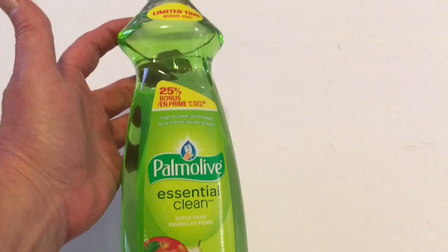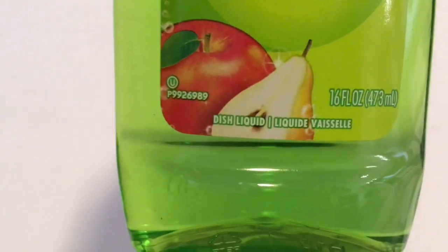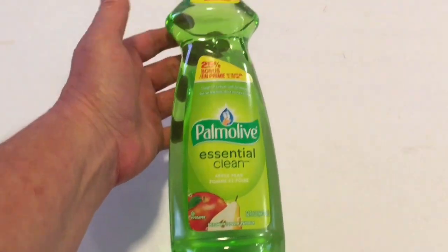I still have quite a bit of this scent — the apple and pear in the 16 fluid ounce at my Dollar Tree, and this smells so good it makes you not mind washing the dishes.